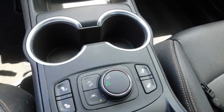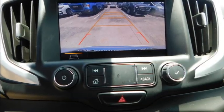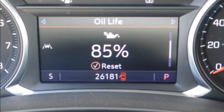Aluminum wheels, heated side mirrors, daytime running lights, remote keyless entry, fog lights, mirror memory, remote trunk release, front wheel drive, headlights auto off, traction control.